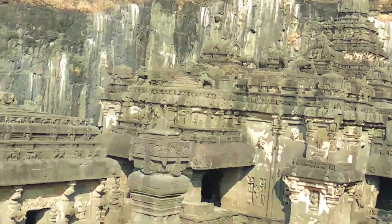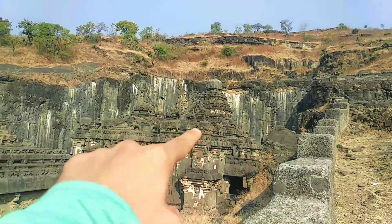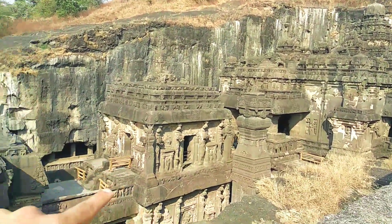You can see the first one is Shiv Ji — that's Shiv Ling. Here you can see the second one — Nandi Ji's house. And the third here is the musical room.